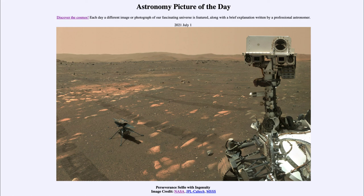That was our picture of the day for July the 1st of 2021, titled Perseverance Selfie with Ingenuity. We'll be back again tomorrow for the next picture. Until then, have a great day everyone, and I will see you in class.